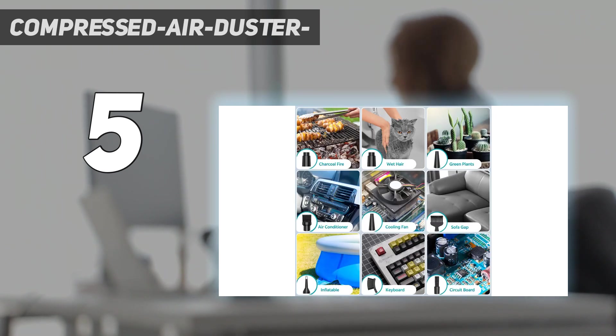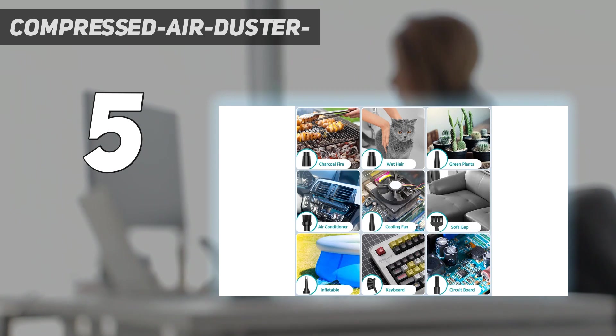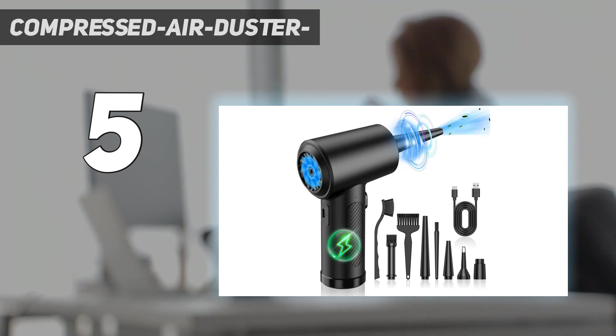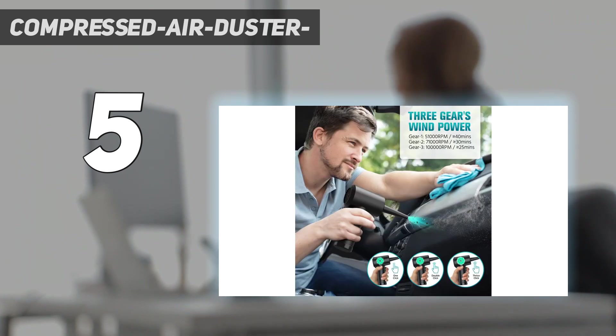This compressed air duster is multi-use and easy to carry, coming with 5 nozzles and 3 brushes for multi-scene cleaning. The thin, long nozzle makes it easier to clean corners or places where hands cannot reach. It's suitable for dust removal from computer cases, keyboards, cars, fans, sliding windows, and more. The multifunctional nozzle can also inflate swimming rings, yoga balls, and air mattresses.